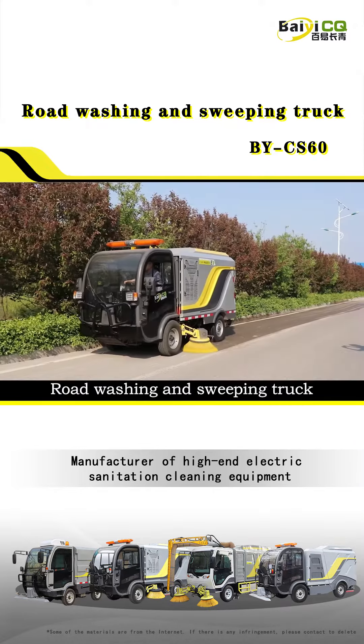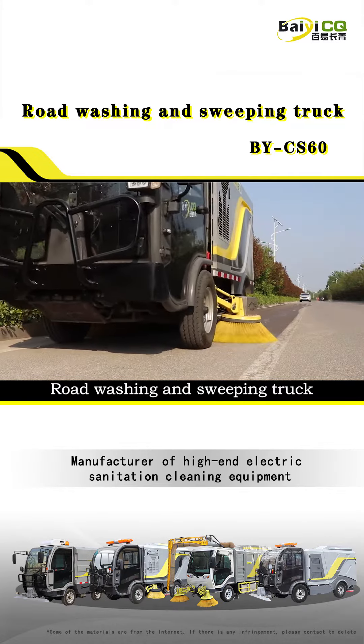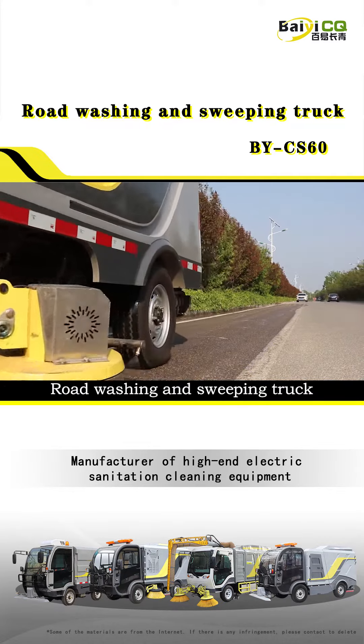Fourth, continuous breakthroughs in the field of smart sanitation, equipped with a big data cloud platform, enabling real-time monitoring of the entire life cycle of vehicles.